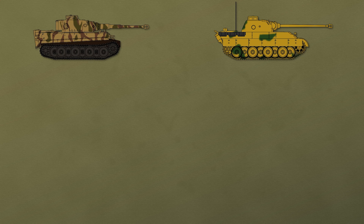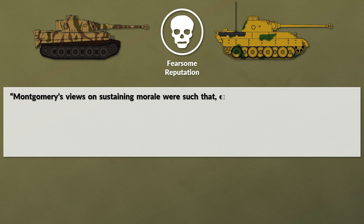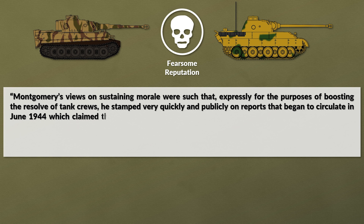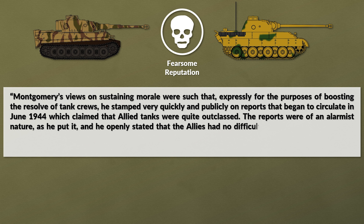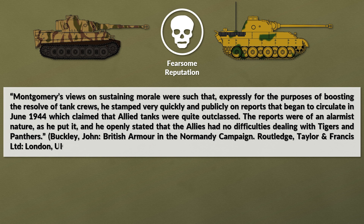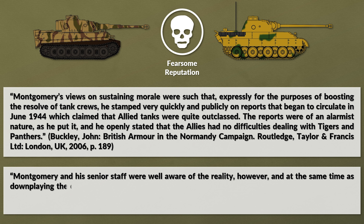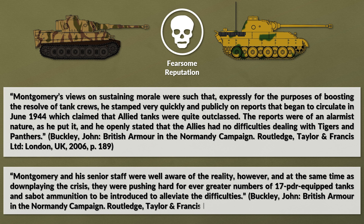Both the Tiger and Panther tanks had quite a fearsome reputation among Allied soldiers, particularly for the British. The historian John Buckley notes that Montgomery's views on sustaining morale were such that he stamped very quickly and publicly on reports circulating in June 1944 which claimed that Allied tanks were quite outclassed. The reports were of an alarmist nature, and he openly stated that the Allies had no difficulties dealing with Tigers and Panthers. However, Montgomery and his senior staff were well aware of the reality, and at the same time as downplaying the crisis, they were pushing hard for greater numbers of 17-pounder equipped tanks and sabot ammunition to alleviate the difficulties.